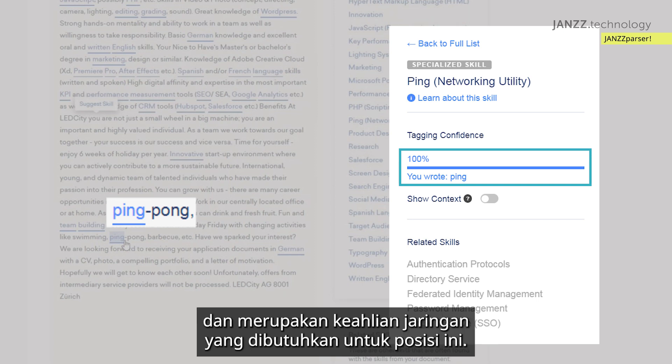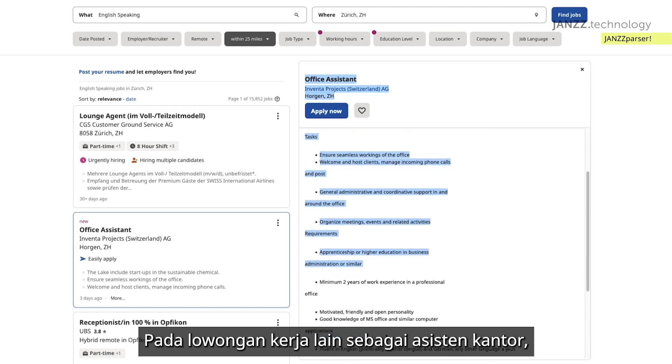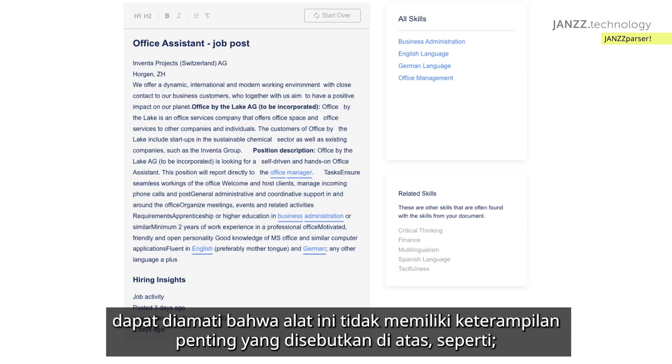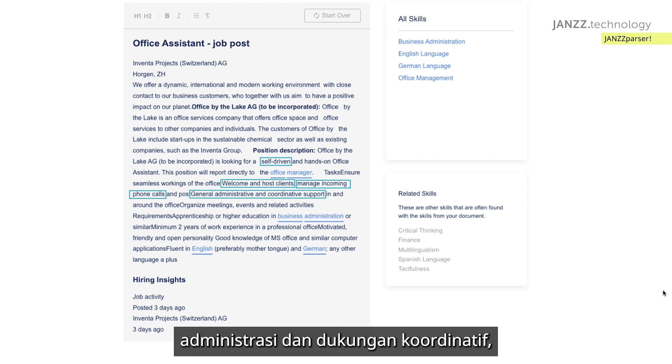You need for this position. In this other ad for an office assistant, we can observe that the tool is missing important mentioned skills like self-driven, welcome and host clients, manage incoming phone calls, administrative and coordinative support.